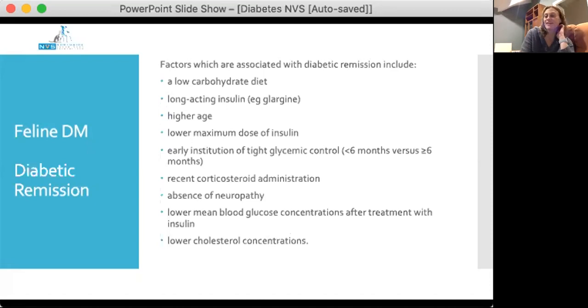Exenatide extended release is available in Australia, but it's not a cheap drug — though it is only once a week. If you can achieve remission in those cats, the recommendation is often to continue the exenatide extended release without exogenous insulin. It does depend on the financial commitment of the owner, but you could potentially withdraw it and see if you can manage those cats on diet alone.